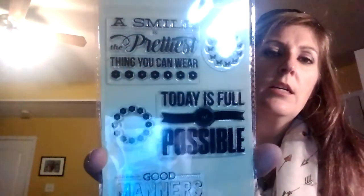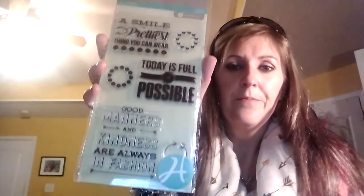They also had this right here — a six-piece clear stamp set from Jelly Bean Soup. It says 'A smile is the prettiest thing that you can wear,' 'Today is full of possible,' and 'Good manners and kindness are always in fashion.' I picked up two of those as well, so one of those will definitely go in my giveaway.